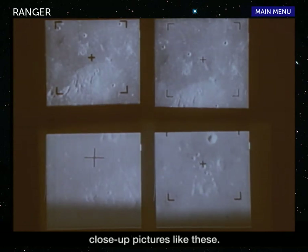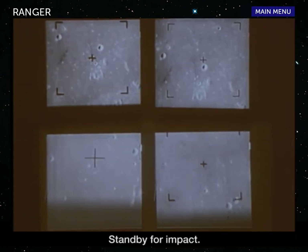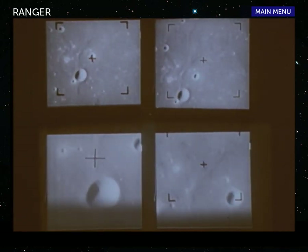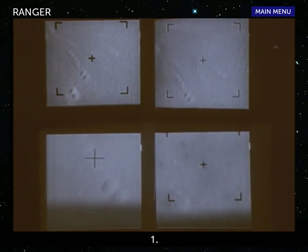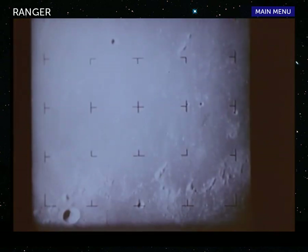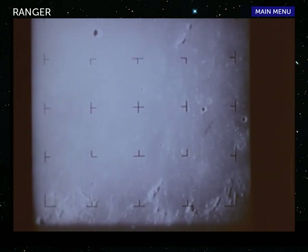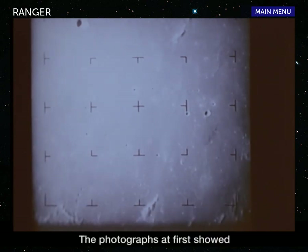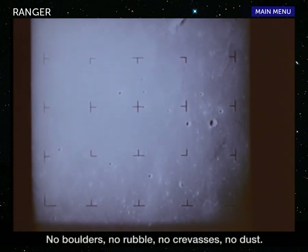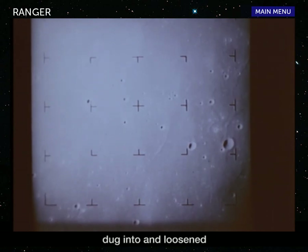At last, scientists could turn to close-up pictures like these. Prints of each picture were made for immediate study by scientists and engineers. On the theory that all lunar seas were flat and would offer the best landing sites, Ranger examined the surface of two such areas. The photographs at first showed little evidence of any volcanic activity on the moon — no boulders, no rubble, no crevasses, no dust. Pictures of craters covering craters suggested that the surface of the moon was long ago dug into and loosened by repeated impacts.